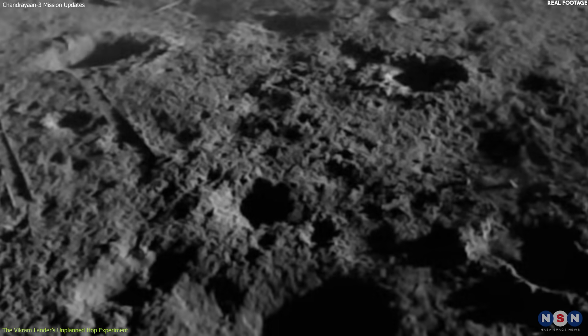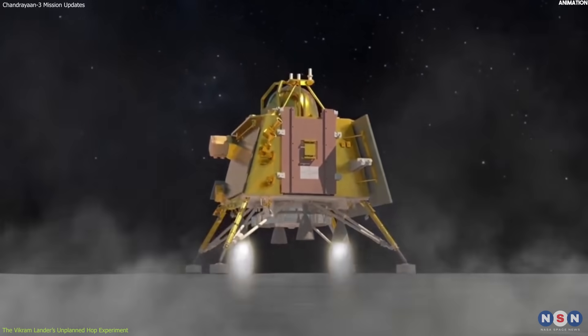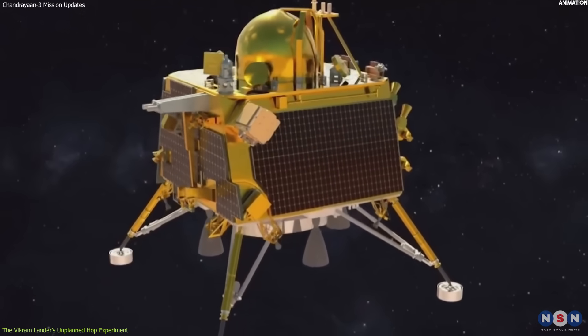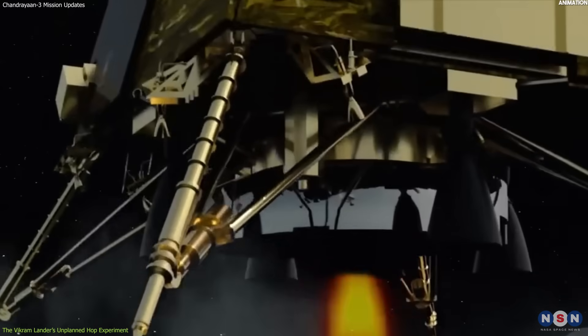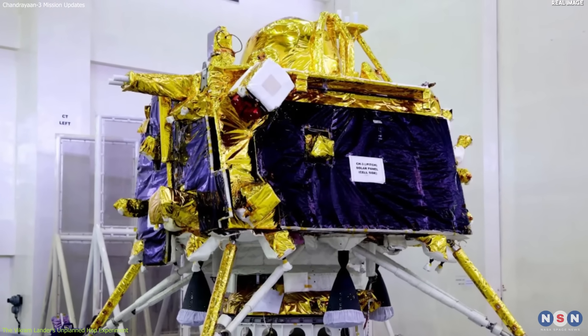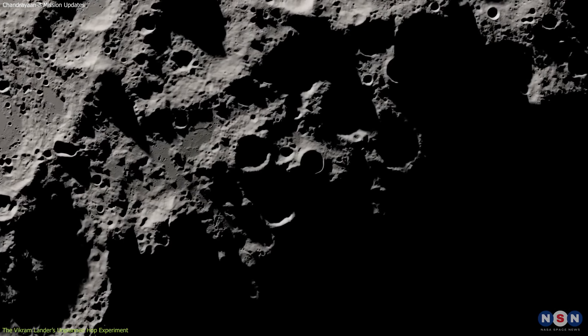This experiment was a remarkable achievement for several reasons. First, it showed that the Vikram lander had enough fuel and power to perform such a maneuver, despite having already completed its primary mission objectives of landing and deploying the rover. Secondly, it showed that the lander had a high degree of autonomy and intelligence, as it was able to decide and execute the hop without any human intervention or communication. Thirdly, it showed the lander had a robust navigation and guidance system, able to accurately control its attitude, thrust, and trajectory. Finally, the lander had a durable structure, as it withstood landing twice on the rough and rocky terrain of the lunar south pole.